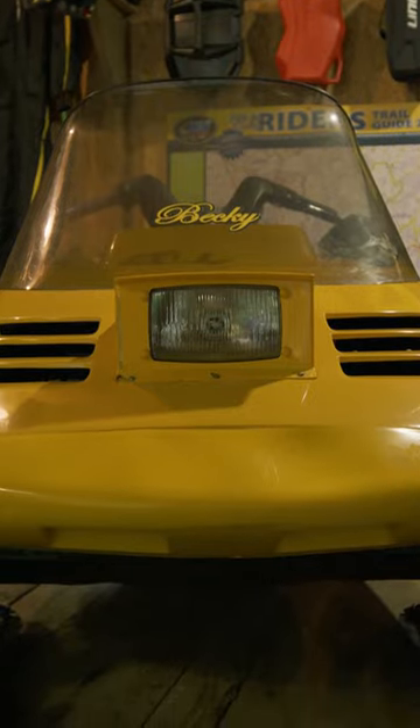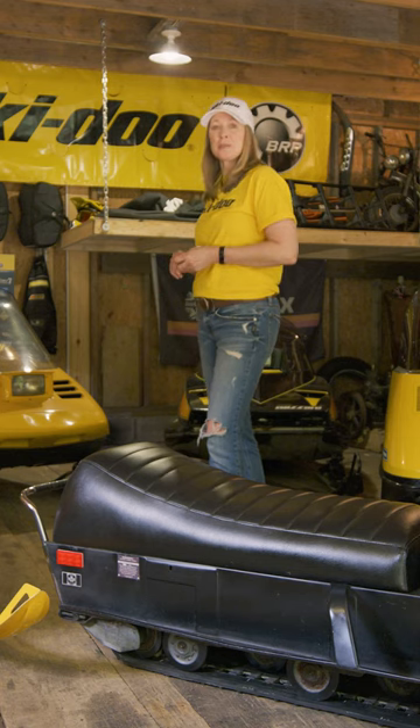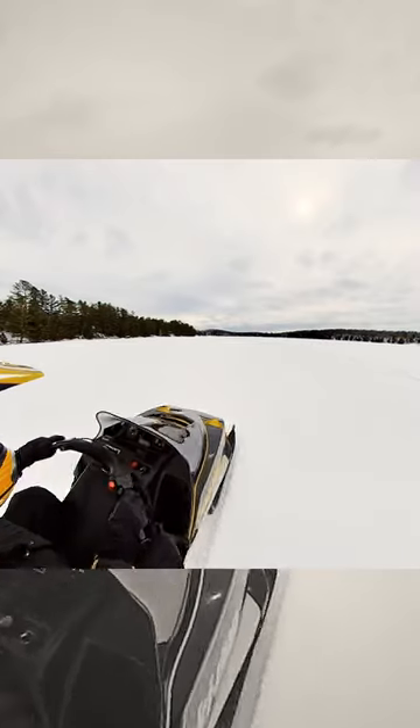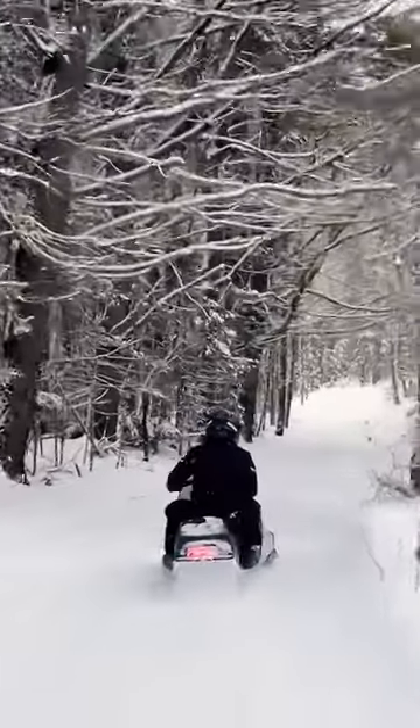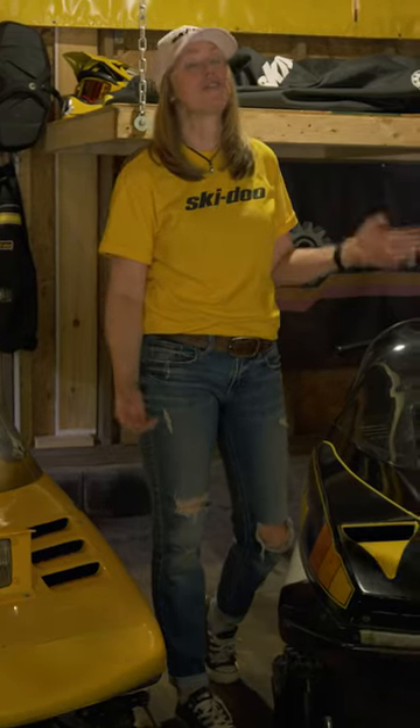Becky is my 88 Safari 503. She's a reliable groomer — she grooms my trails. My 1980 Blizzard 5500. I had no idea when I bought it how much fun this machine would be. It's so much fun.